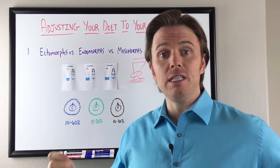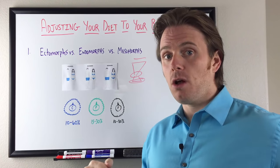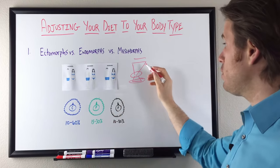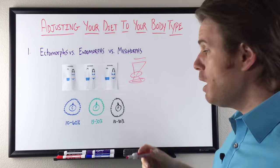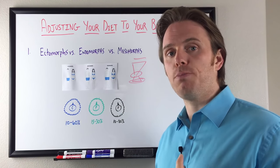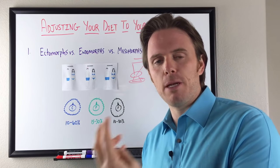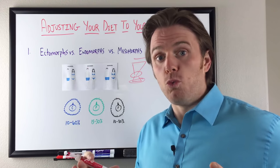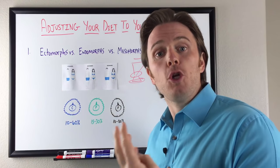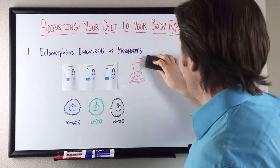The mesomorph can gain weight pretty easily but can also put on muscle pretty easily. These are going to be your prime athlete types — people who accelerate more in sports because of muscle. This is your typical NFL linebacker. Your ectomorph will be like your basketball player or volleyball player. Then we have the endomorph.